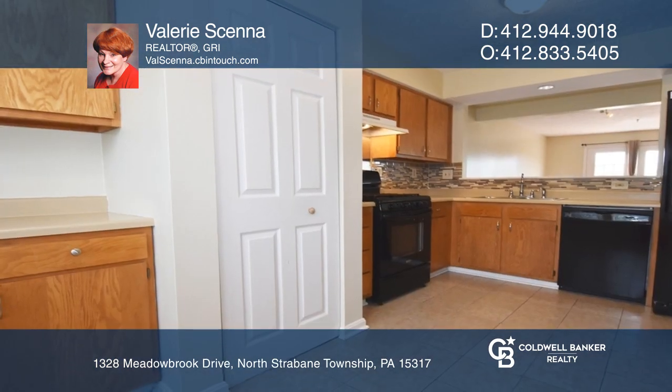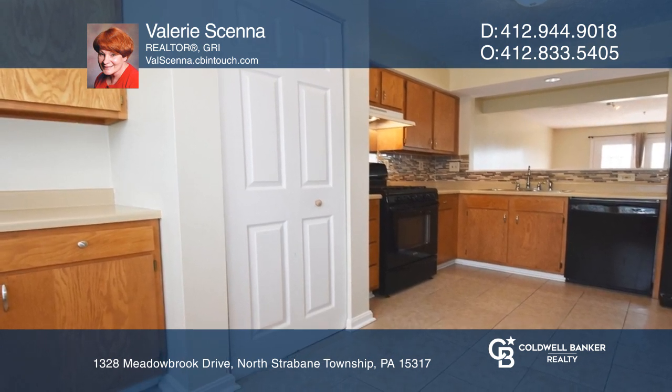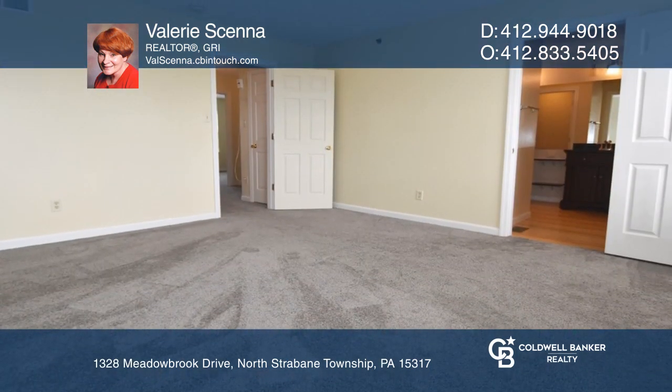Freshly carpeted and painted in 2020, this three-bedroom unit has solid cherry hardwood flooring on the main floor.